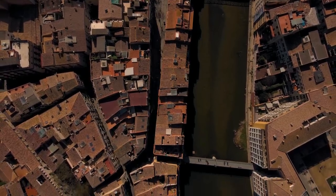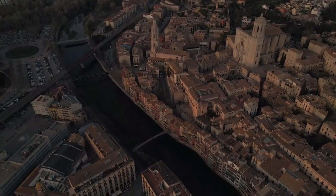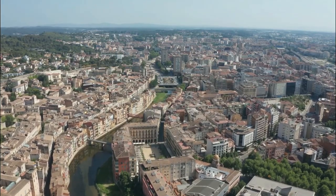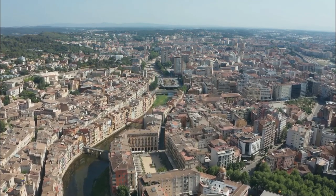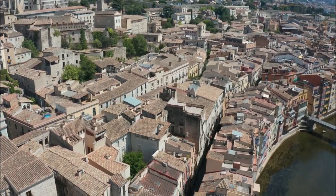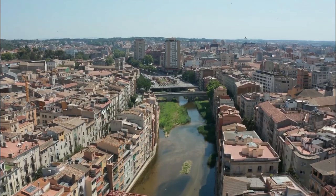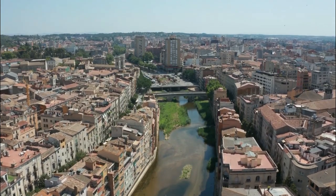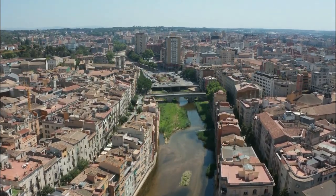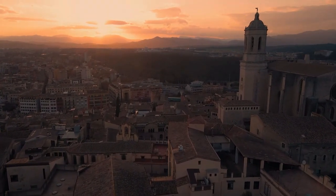Además de ser una de las ciudades con mejor calidad de vida de España y escenario de famosas series de televisión, en Girona podrás disfrutar de una gastronomía de primer nivel. La ciudad acoge uno de los mejores restaurantes del mundo y un largo catálogo de importantes museos y oferta cultural. Una ciudad que sin duda sorprenderá para bien a cualquier visitante. Acompáñame en esta guía para descubrir a la bellísima ciudad de los Cuatro Ríos.